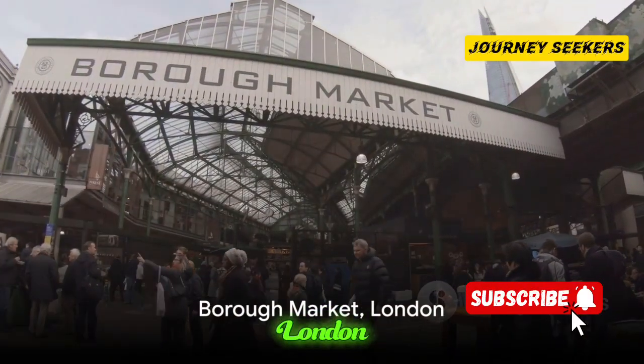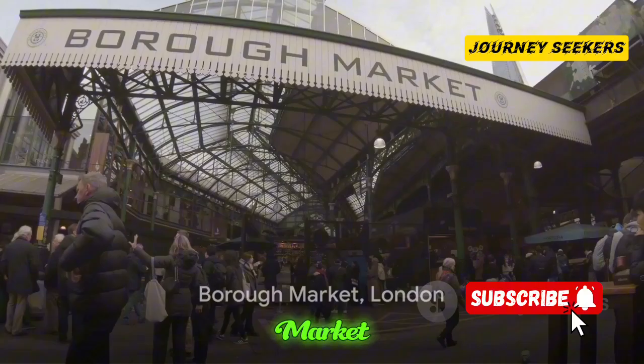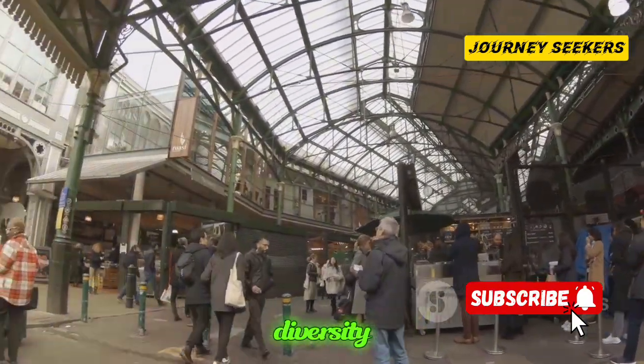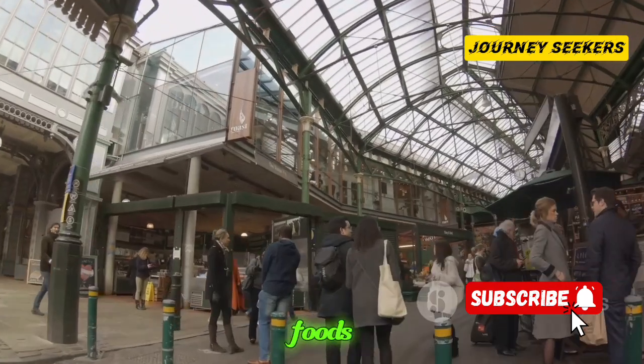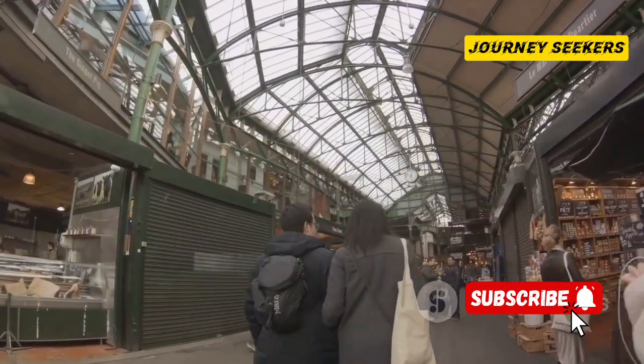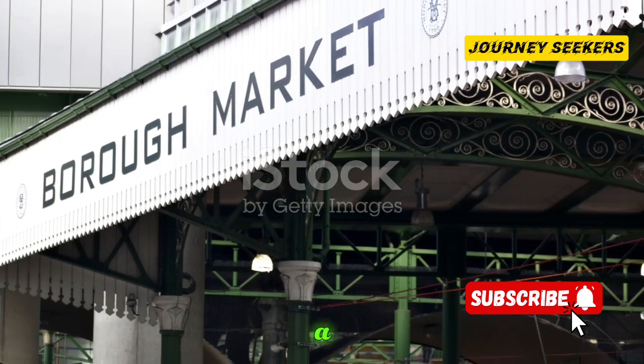We move on to another London gem, Borough Market. This is no ordinary food market, it's a celebration of culinary diversity, brimming with artisanal foods, craft beers and fresh produce from local farmers. Borough Market truly is a foodie's paradise.